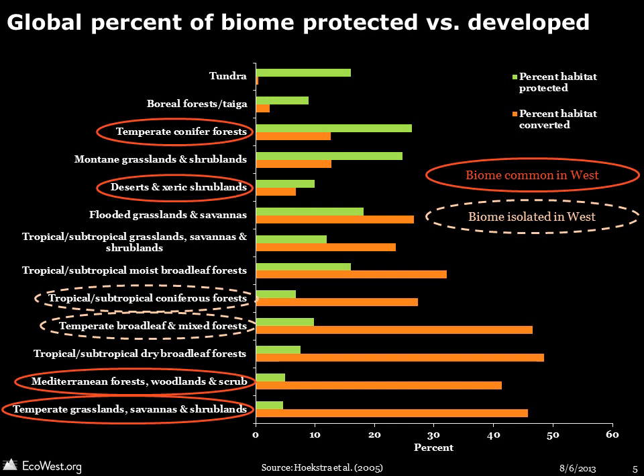There are big disparities among biomes in terms of their level of human exploitation around the globe. This graphic shows what percent of each biome has been protected and what percent has been converted from its natural state. Much more land in tundra, boreal forests, and taiga has been protected than converted, but most other biomes have seen far more land developed than conserved. The authors of this study argue that the ratio of the percent protected to percent converted can be used as an index for a biome's vulnerability.